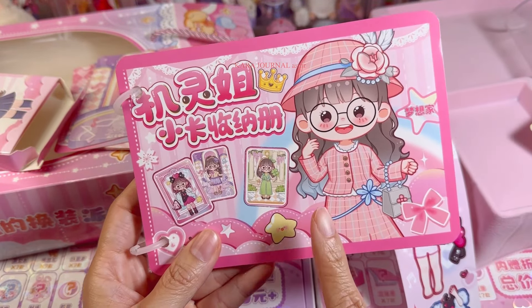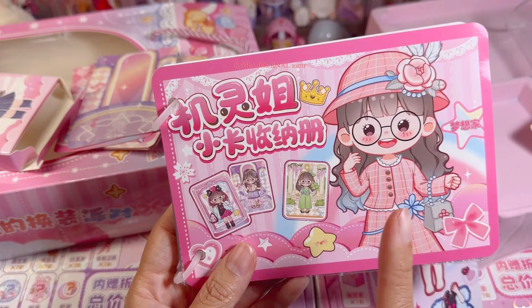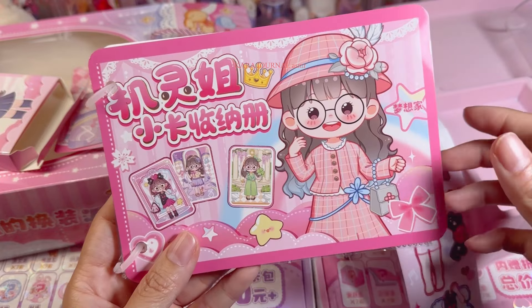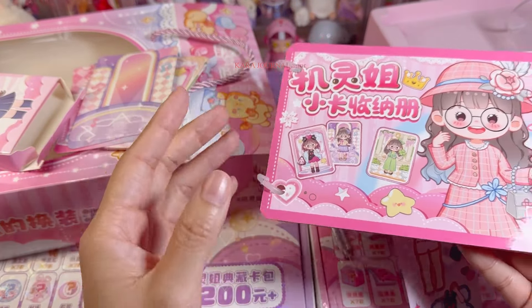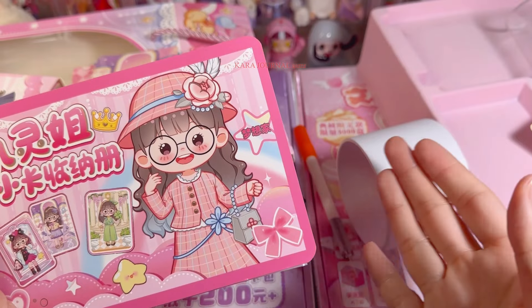If you like dressing up stickers, you can choose this set. It costs around eight dollars so it's okay. But if you're just looking for stationery, it might not be for you. However, if you like decorating like this, it's really good — I've never seen something that comes in a set like this. When you've decorated it, you can keep it as a memory in your books. That's cool! Now let's move on to the blind boxes.